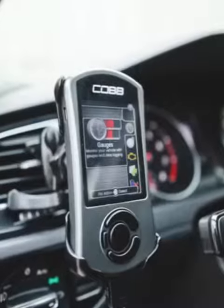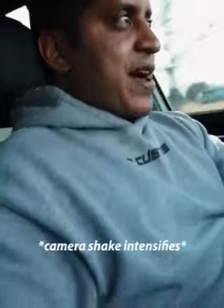So we ended up putting a Cobb tune on this vehicle, which is supposed to give it around 70 horsepower. We also upgraded the exhaust, which should maybe give it 5 to 10 horsepower. So now when you really step on it, you can actually feel just a ton of power.